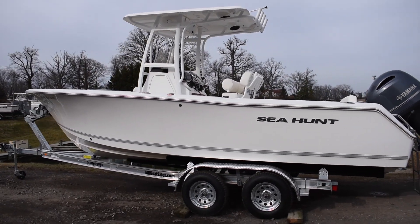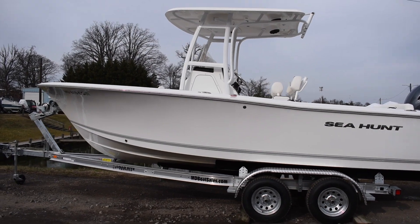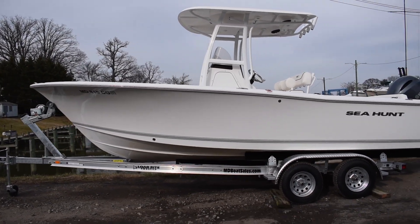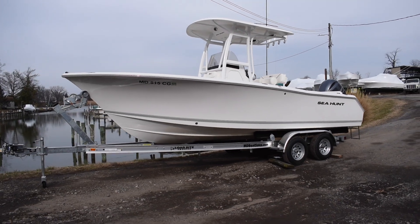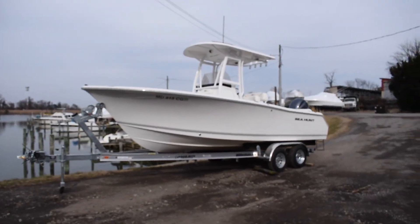That's our 2014 C-Hunt Ultra. If you guys have any questions about this boat, please give us a call at 410-574-3988. Make sure to like us on Facebook and subscribe to the YouTube channel. Hopefully this video was helpful — let me know what you guys think.